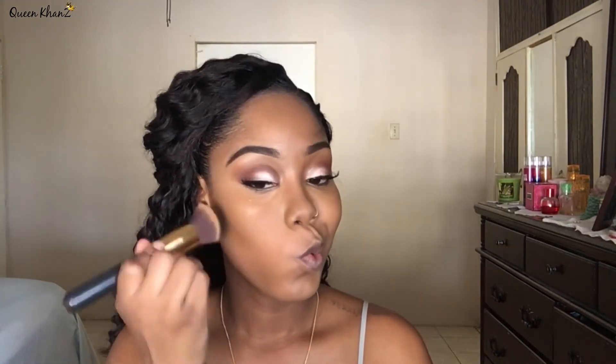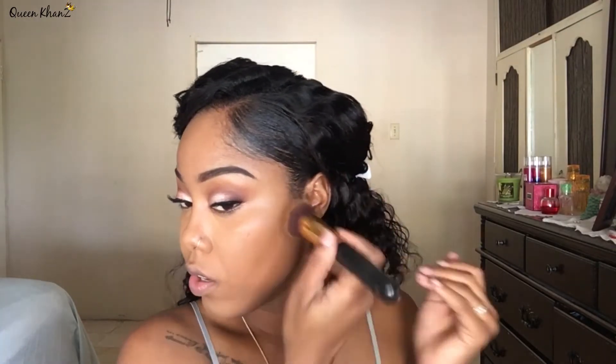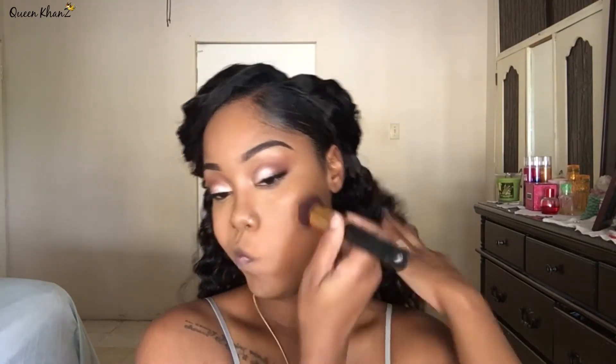I'm going over with my foundation brush, just blending everything together. Now I'm going to bake with my Face by Shanna loose bamboo powder in Butternut.